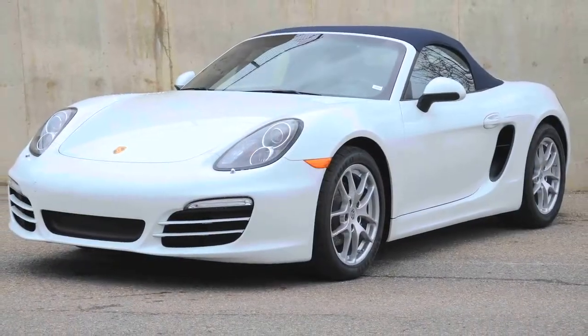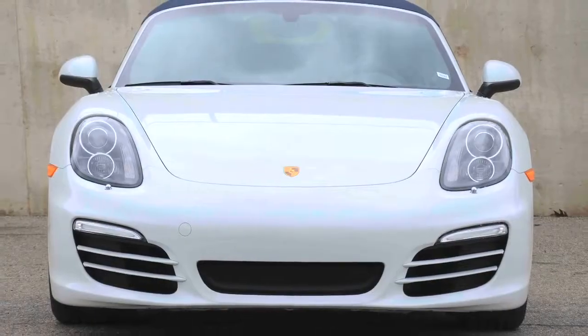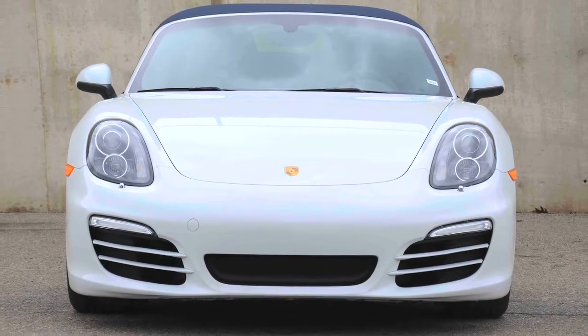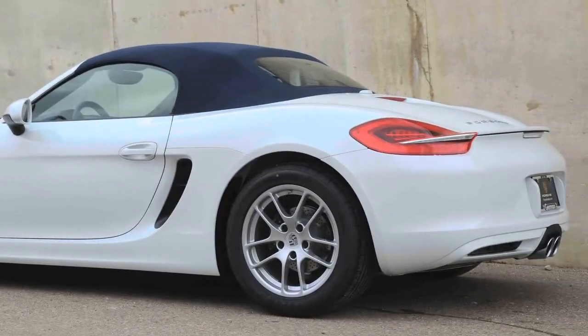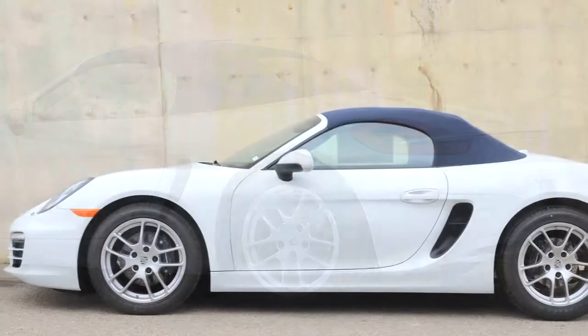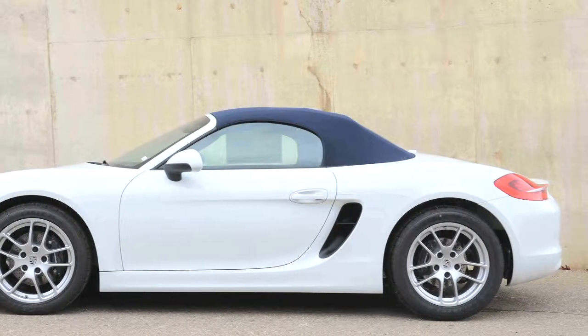This white Boxster with yachting blue interior and a blue fabric top draws looks and creates fun with its 265 horsepower six-cylinder engine and six-speed manual transmission. It also gets 30 miles per gallon on the EPA highway test cycle.